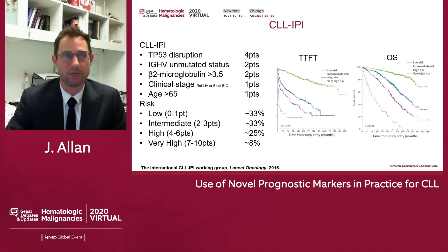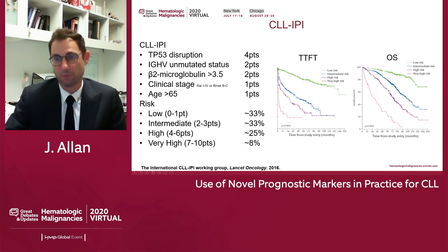Why is this important? The CLL IPI is a scoring system that is widely used and employed. It takes into account these risk factors: FISH analysis and NGS. If you're P53 disrupted, you get four points. If you're unmutated IGHV, two points. If beta-2 microglobulin is abnormal, another two points. Clinical stage is one point, and age is one point. You add it up and put patients into four risk categories: low, intermediate, high, or very high. It's very good at predicting survival in the era of chemotherapy and predicting time to first treatment.